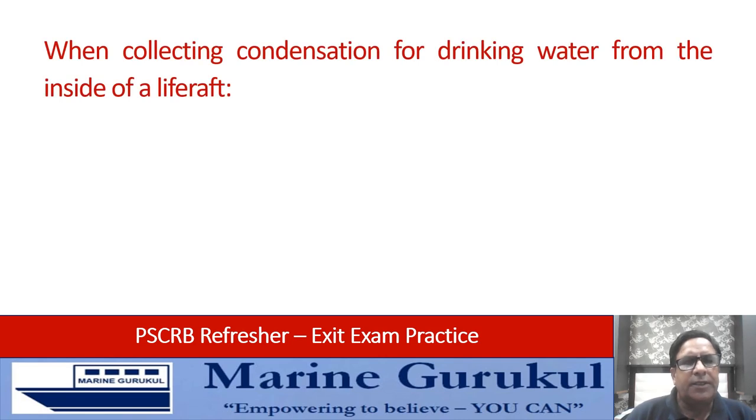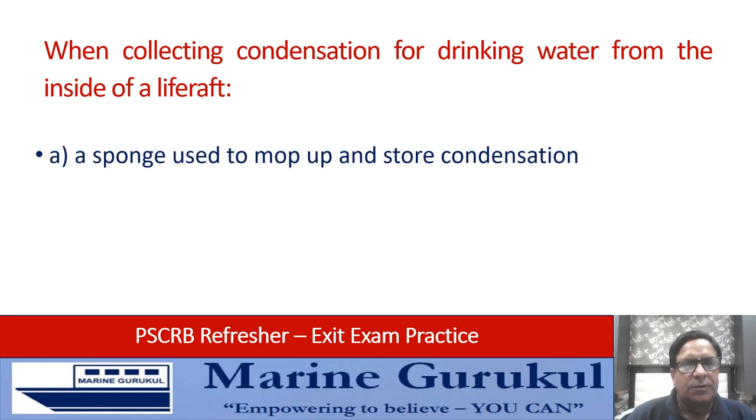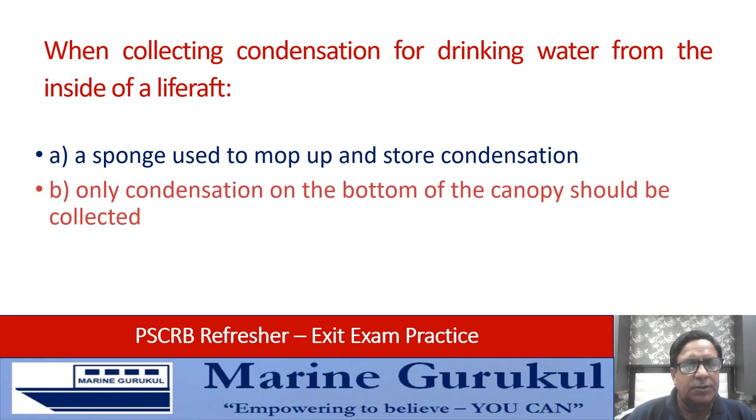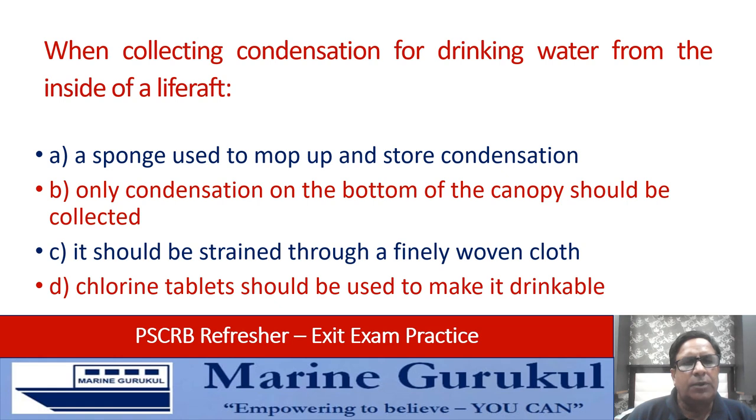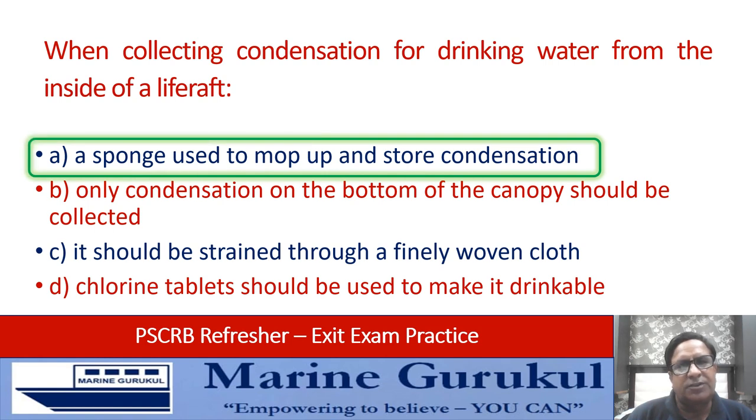When collecting condensation for drinking water from inside the life raft: a sponge is used to mop up and store condensation; only condensation on the bottom of the canopy should be collected; it should be strained through a finely woven cloth; or chlorine tablets should be used to make it drinkable. The answer is A — a sponge should be used to mop up and store the condensation.